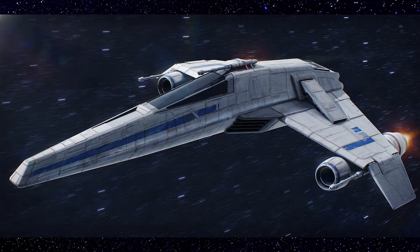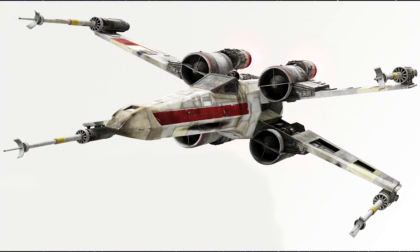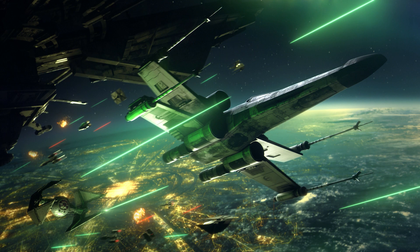Many will look at the starfighter and see the similarities between it and the X-Wing, for good reason. The E-Wing design was intended to match or even exceed the performance of the X-Wing in just about all aspects. This was in large part due to the aging X-Wing and the need for an advanced starfighter capable of defending the New Republic.